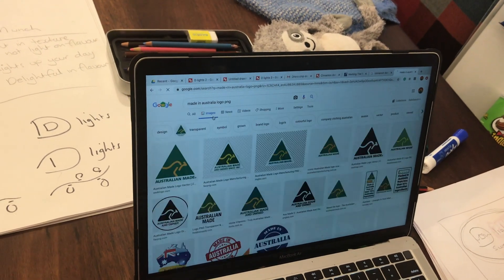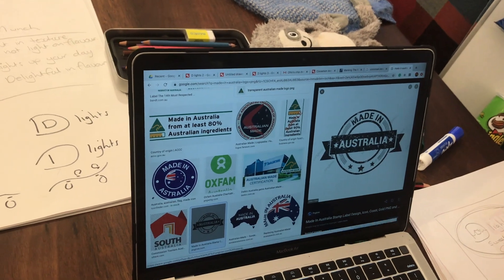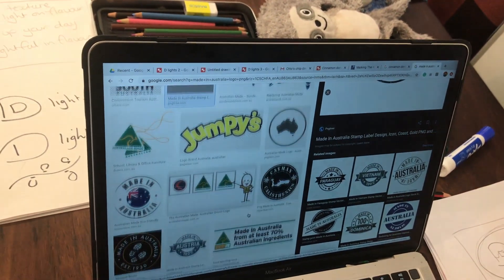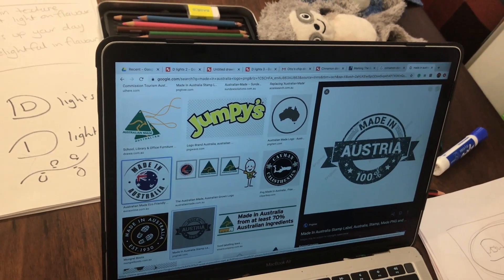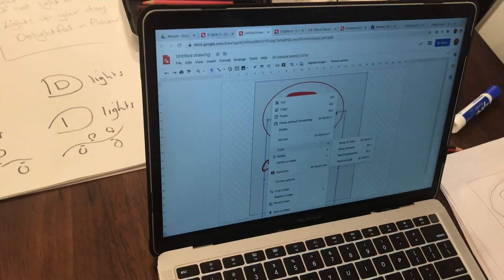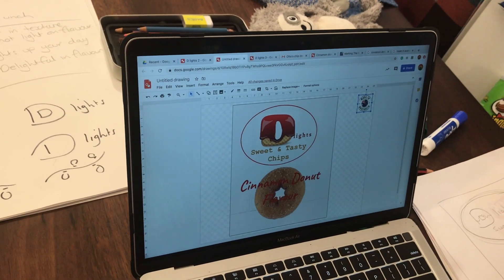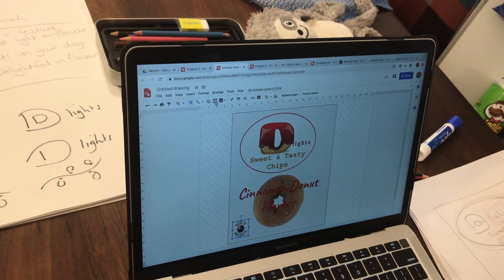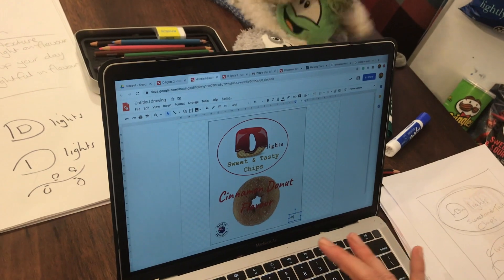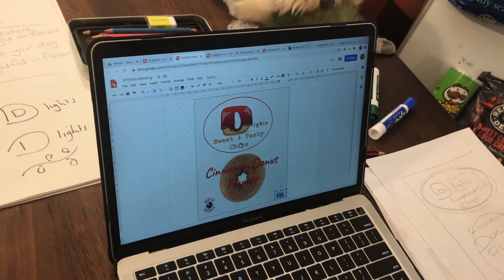Go to Images to find an Australian Made logo. I really want Australian Made on there - I'm going for a classy look. Found one - check for the checkered background - no such luck, try another one. Got one! Two-finger copy image, go to my chip packet, paste - a bit too big. Now I need to put the weight in the corner - 45 grams. Nip is getting his hair cut today so next time you see him he'll look very different.